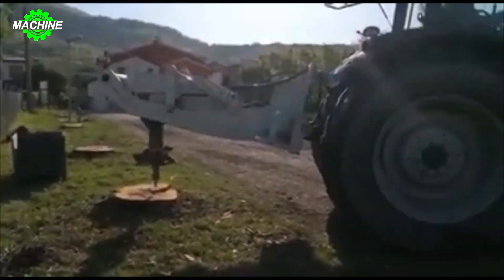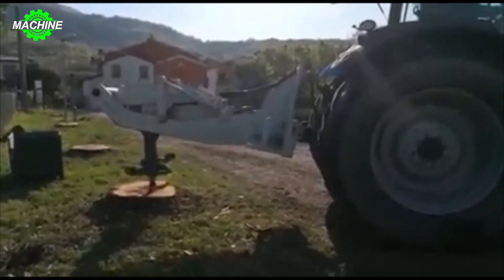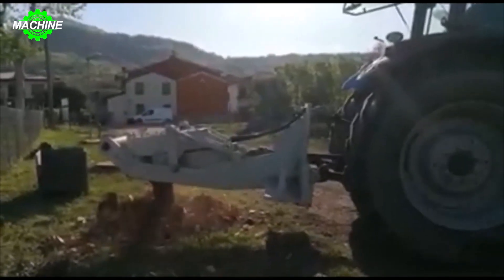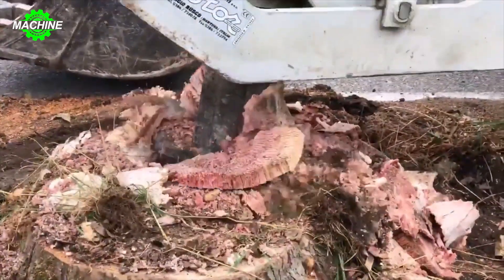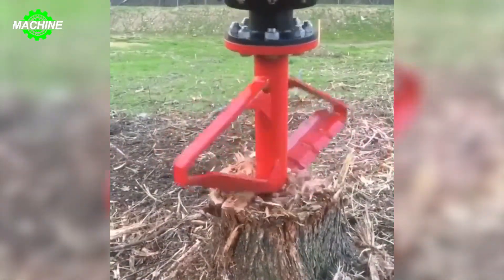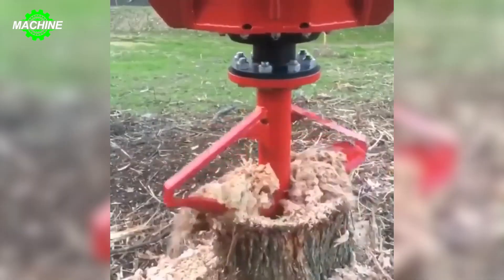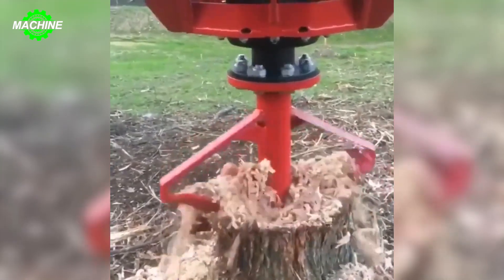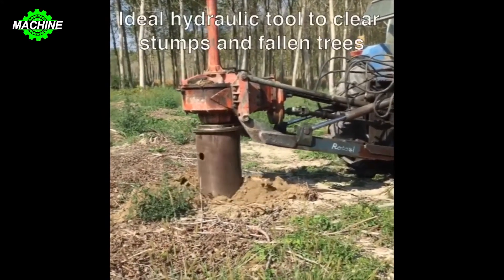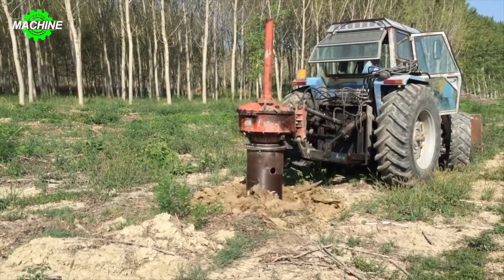The rotor stump grinder is a type of machine used to grind trees, branches, and other organic materials into small pieces. This machine operates by using a rotating set of blades — a rotor — to cut and grind materials. Rotor stump grinders are typically used to process tree branches, tree stumps after tree felling, or during land preparation. This tool helps minimize effort and time compared to manual processing.